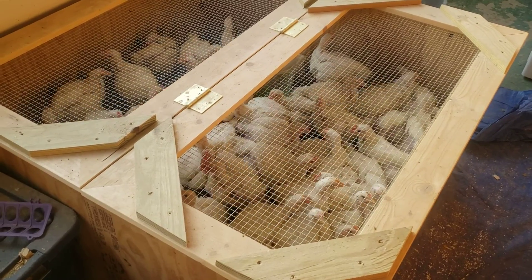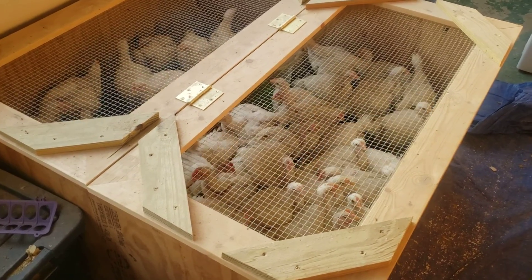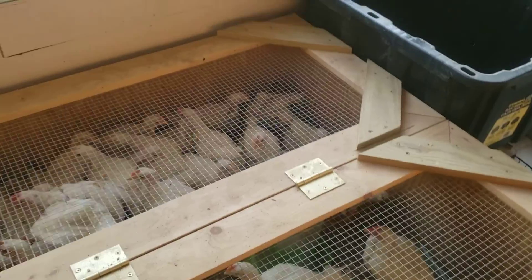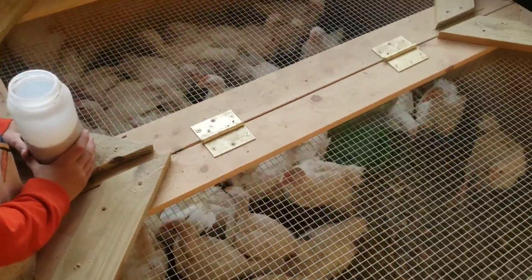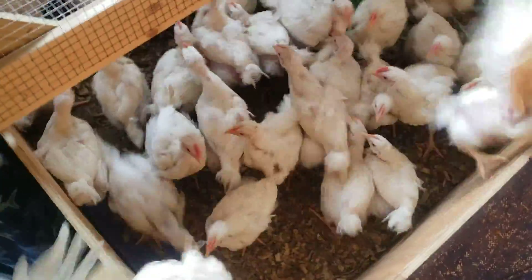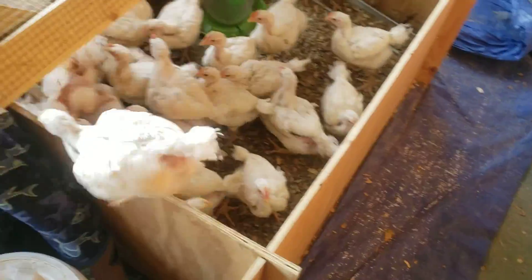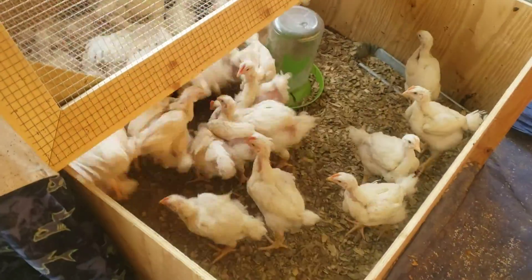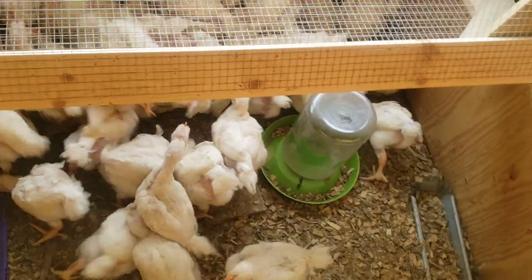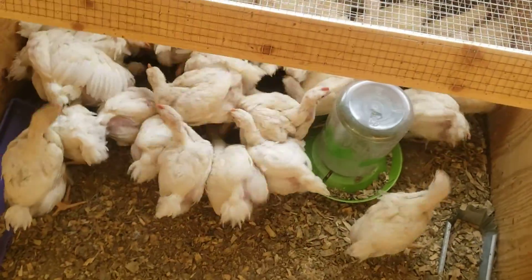I'm going to show you what they're like right now when we open up these brooders — they're so ready to get outside. Okay, this is what they're like when we open this up. They are crazy and they want to get outside. We have a trick where we sprinkle the food through the back so they all go to the back, and then we can start picking them out.